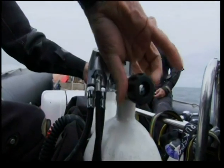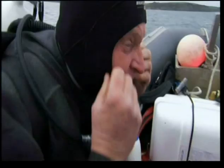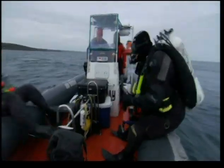This will be a complex operation requiring experienced divers. The water is murky and tidal currents are strong, so there's only a short time window between the tides. And the base of the net is deep, so dives must be short because of the risk of decompression sickness.